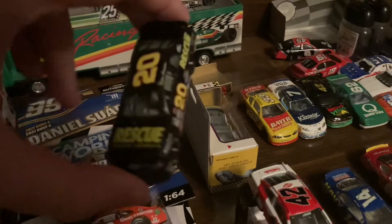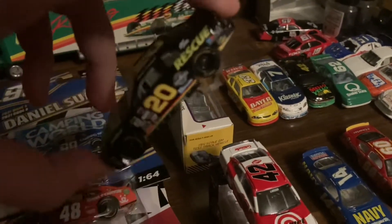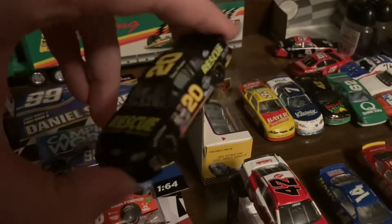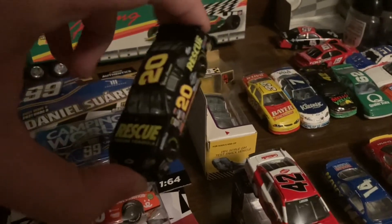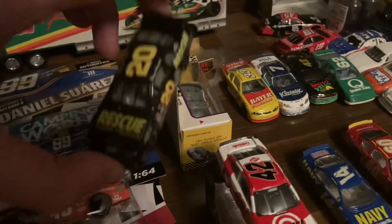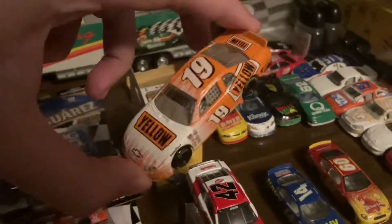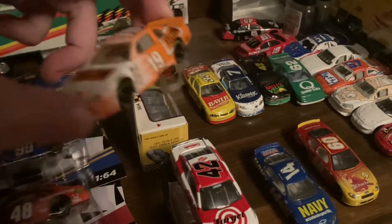Here's another angel driver car — Blaze Alexander. This is a '98 Bush Series Rescue Engine Formula Chevrolet. What happened to Blaze Alexander is that he died at Charlotte in an ARCA race — not a NASCAR sanctioned race, but an ARCA race. Yeah, that's the tragic story of Blaze Alexander.